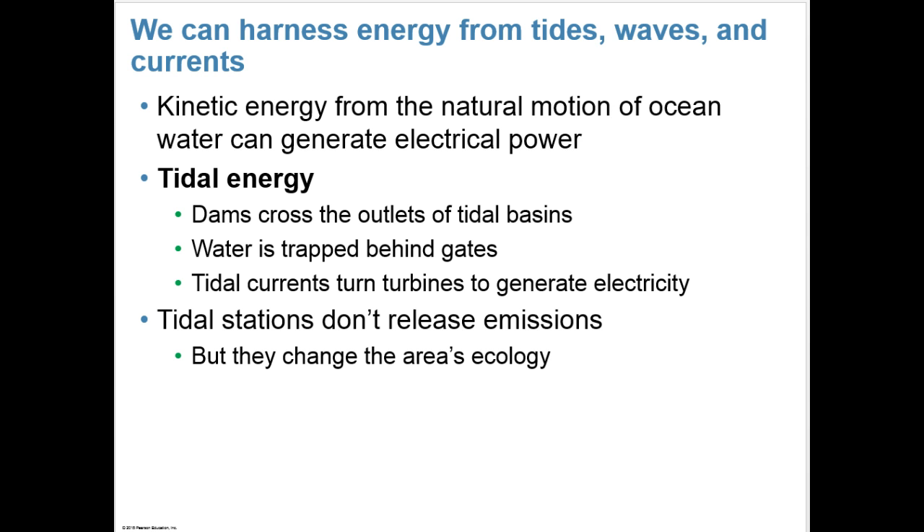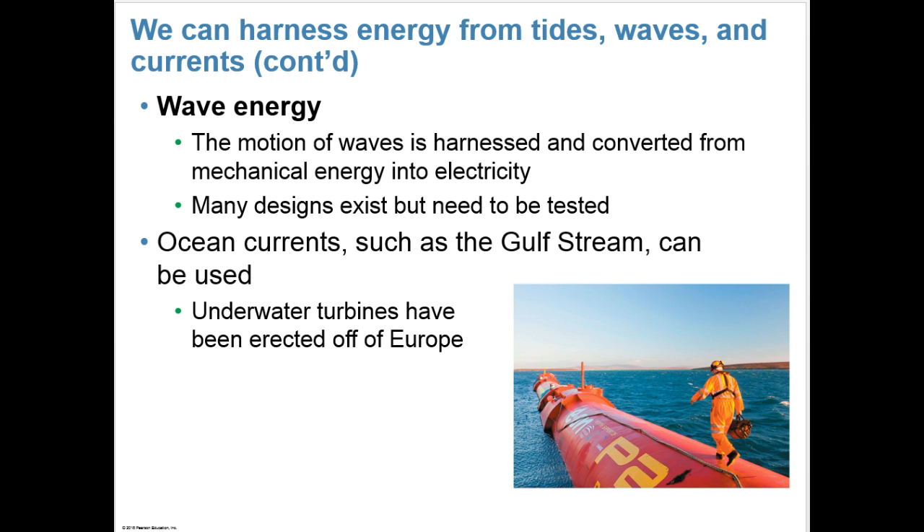We can also harness energy from tides, waves, and currents. Kinetic energy from the natural motion of ocean water can generate electrical power. For tidal energy, we can build dams across the outlets of tidal basins — when water is trapped behind the gates, the tide currents can turn turbines to generate electricity. Tidal stations don't release emissions but can change the area's ecology because we're damming up water. Wave energy harnesses the motion of waves and converts it from mechanical energy to electricity — many designs exist but still need to be tested. Ocean currents like the Gulf Stream can be used, and underwater turbines have been erected off Europe.